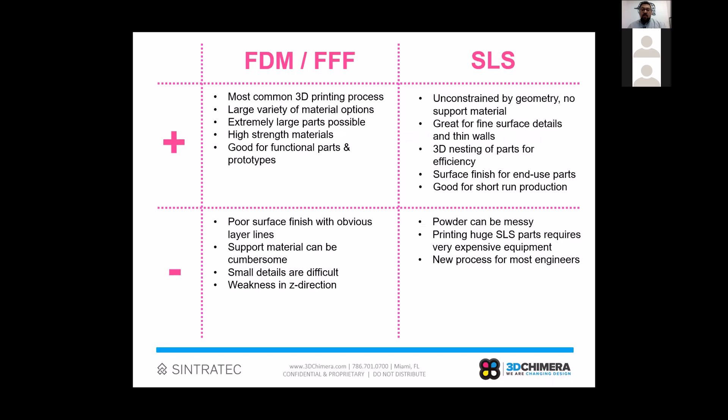Up to a few years ago it was really impossible for a normal business to bring in SLS technology, because systems were priced at $300,000, $500,000, or even a million dollars. Cintrotec completely disrupted that environment by offering lower-cost systems with equivalent performance of the big systems, but for smaller print volumes — and with those smaller print volumes comes massive savings in price.